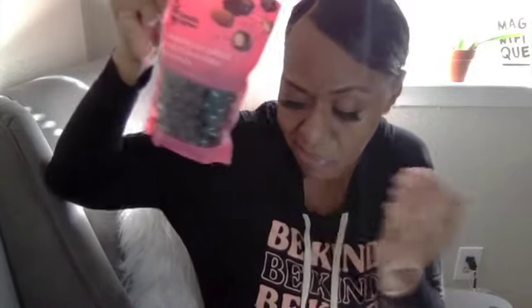Today I picked these up at Target — the dark chocolate Himalayan salted almonds. Guys, you can only eat a little bit of these at a time.